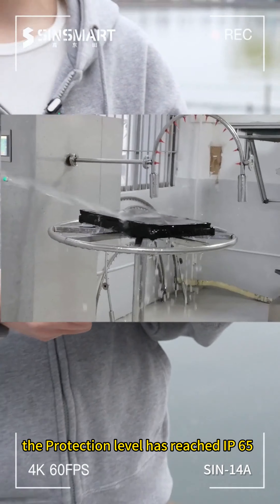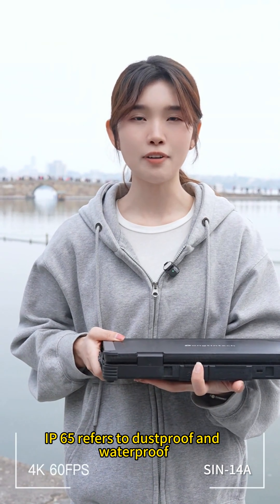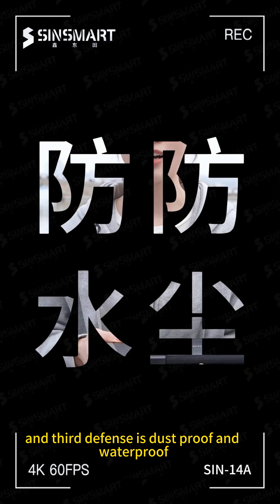A drainage function is also designed into the chassis. The protection level has reached IP65, which refers to dustproof and waterproof — making dustproof and waterproof the second and third defenses.